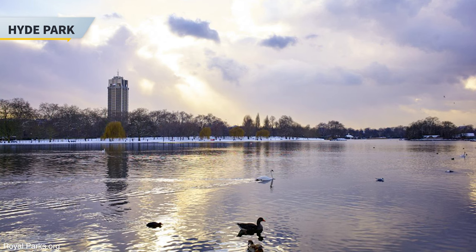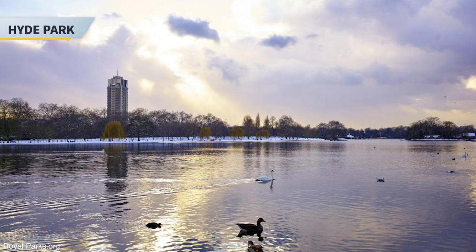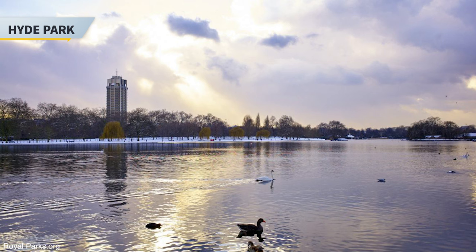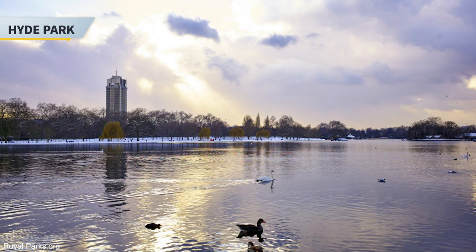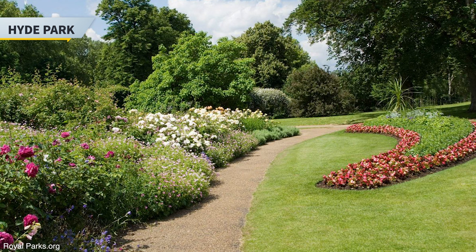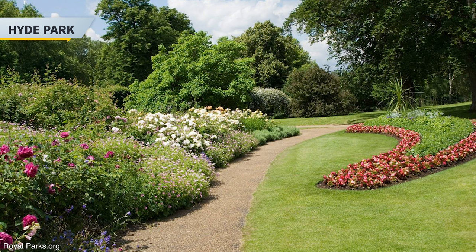Next stop is Hyde Park, which is another world-renowned major park in central London and also part of the royal parks. The park is divided by the Serpentine and Longwater lakes. The park was established by Henry VIII all the way back in 1536 when he took the land from Westminster Abbey and used it as a hunting ground. It opened to the public in 1637 and quickly became very popular.